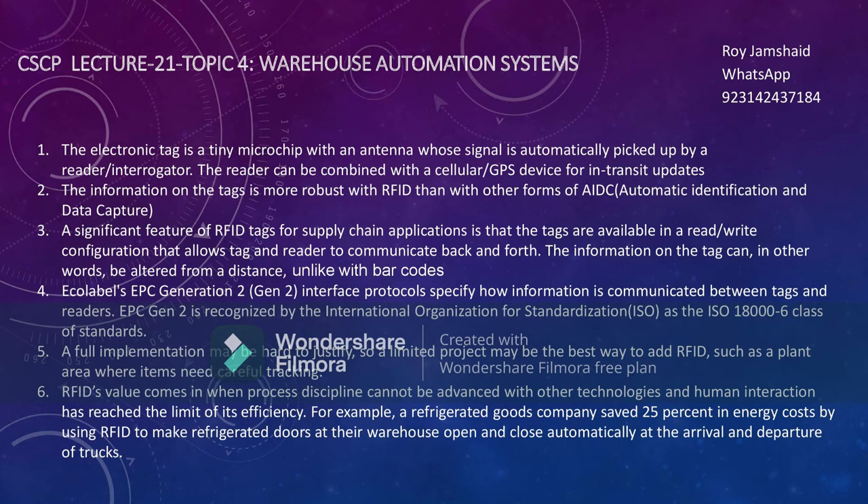Another significant feature of RFID is that the tags are available in read and write configuration, which allows tags and readers to communicate back and forth. The tag can be altered from a distance, unlike barcodes. If you want to change information on the tag — for example, reassigning it to another product — you can do so remotely through the devices.